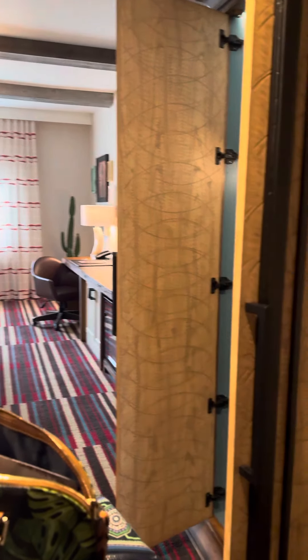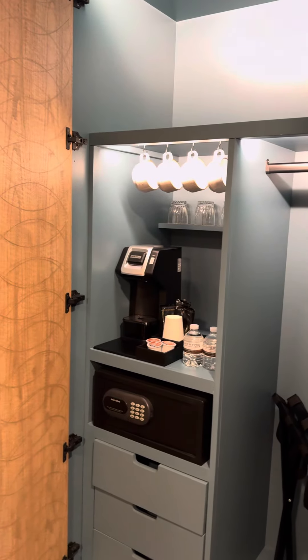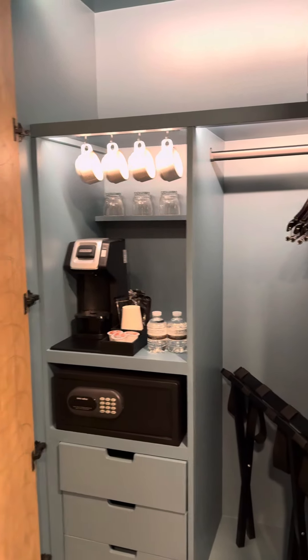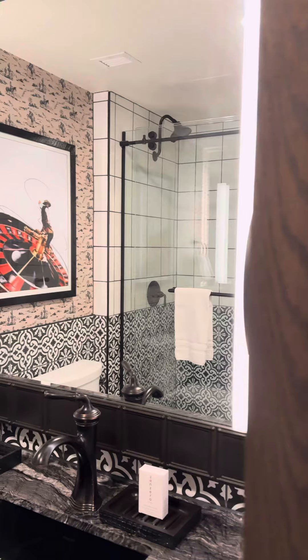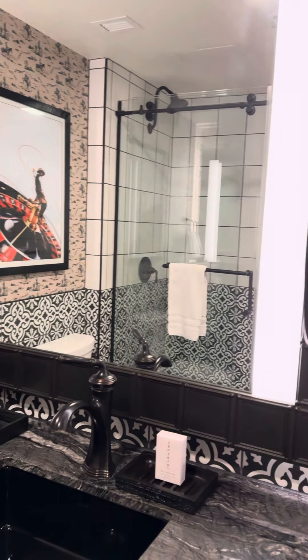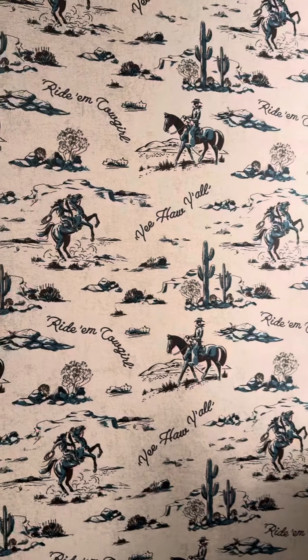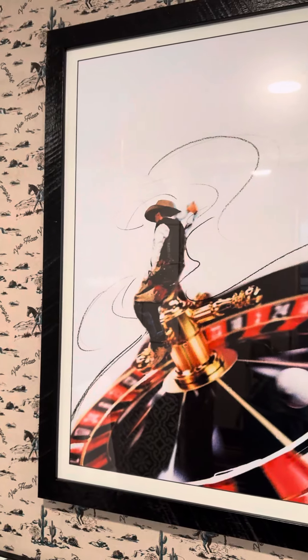This is my room at the Silverton. It just opened up in October after a year of renovations. It's very cute. This room is called Cowboy Kitsch. See the wallpaper? So cute in here.